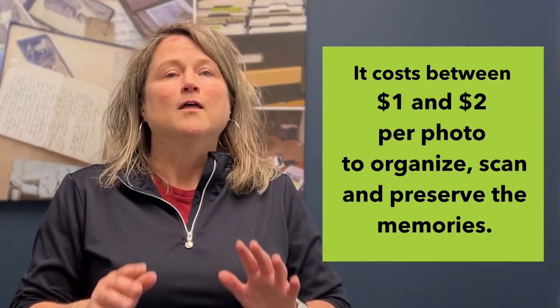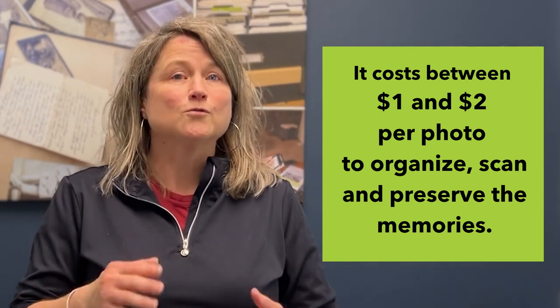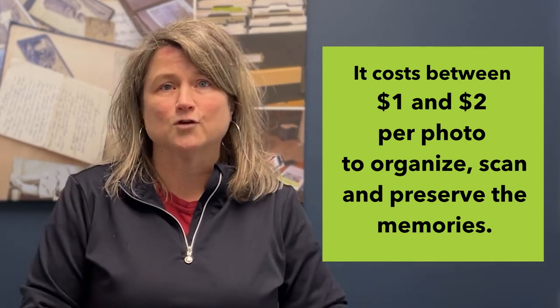Did you even know that you could hire a professional photo organizer to manage your pictures for you? It's true! My name's Molly Bartelt and I own Pixology. We've been organizing people's photos for going on 10 years — millions of print and digital pictures. Of course, people want to know how much it costs. On average it costs between a dollar and two dollars per photo to organize, scan, and preserve it, depending on what you have going on.